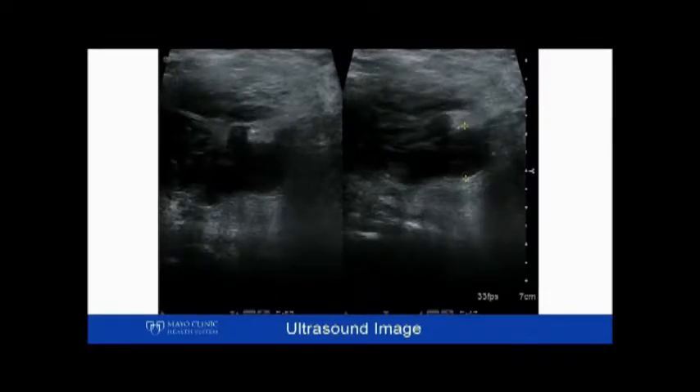In this image, you can see that the vein is non-compressible. What that means is that there's blood clot in the vein preventing blood flow from coming up from the leg and going back to your heart.